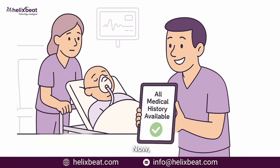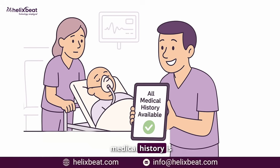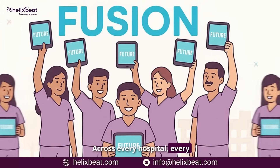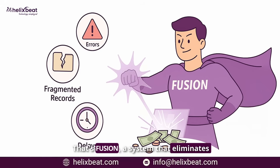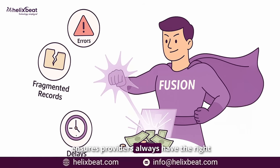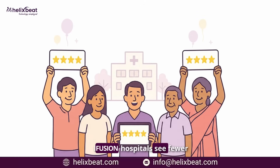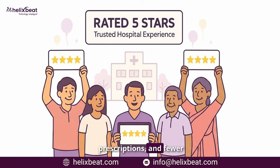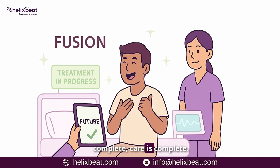Now imagine a different scenario: the moment a patient arrives, their entire medical history is available in real time — across every hospital, every specialist, every provider. That's Fusion, a system that eliminates fragmented records, reduces errors, and ensures providers always have the right information at the right time. With Fusion, hospitals see fewer misdiagnoses, fewer duplicate prescriptions, and fewer preventable readmissions, because when records are complete, care is complete.